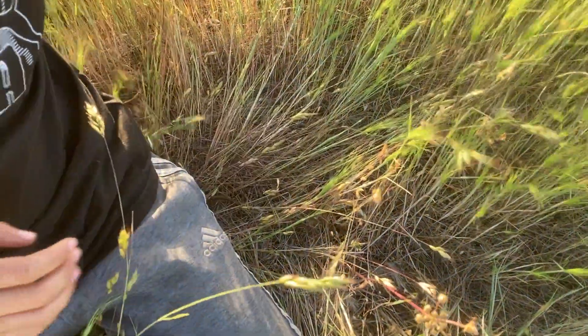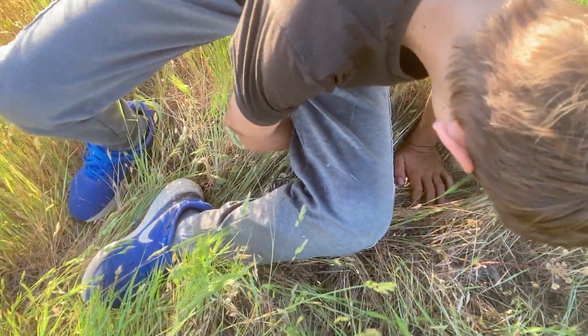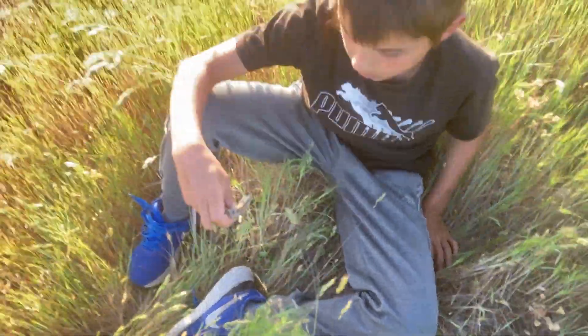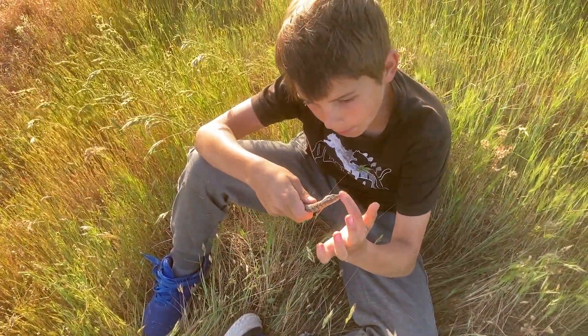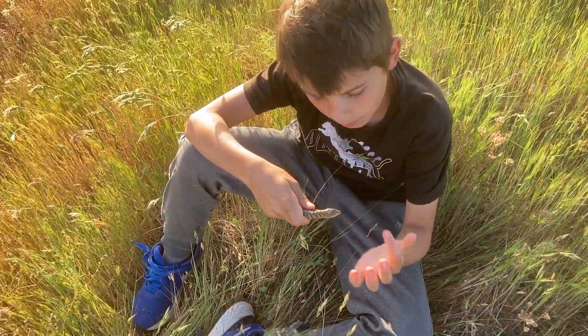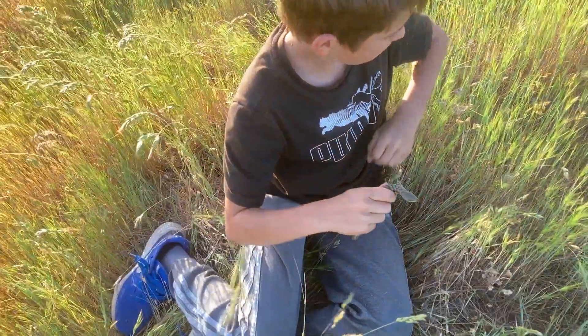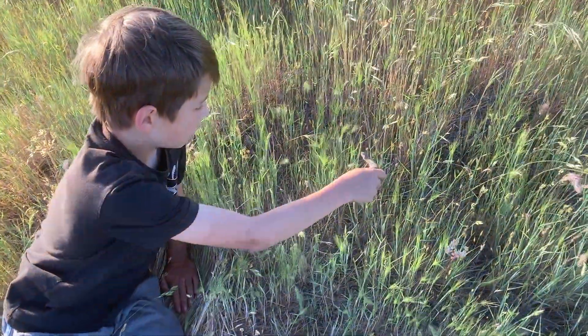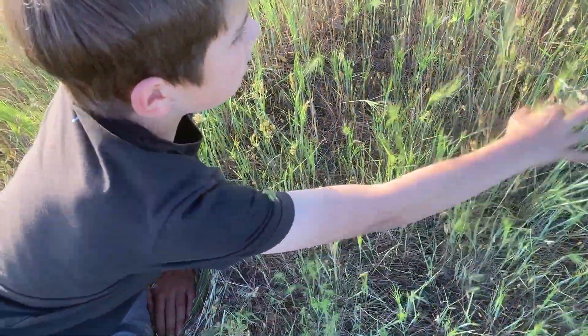I'm gonna let it go, I'm gonna try to get it. Put it back — ow ow ow ow ow! You got me real good. Alright, let's get her, let's get her.